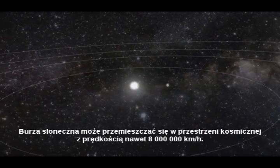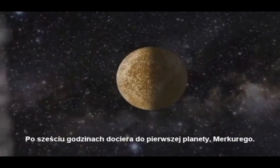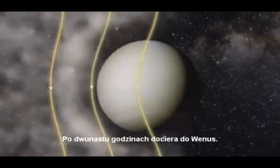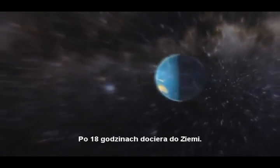The solar storm can reach speeds over 8 million kilometers an hour. After 6 hours, it blows past the planet Mercury. After 8 hours, the solar storm reaches Earth.